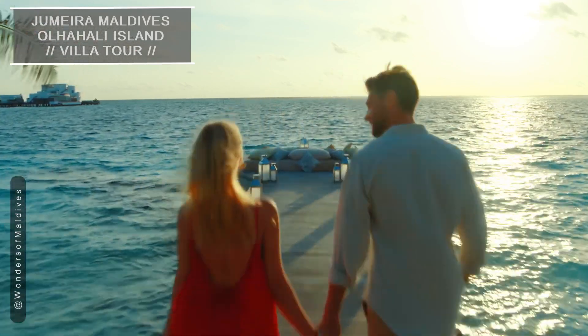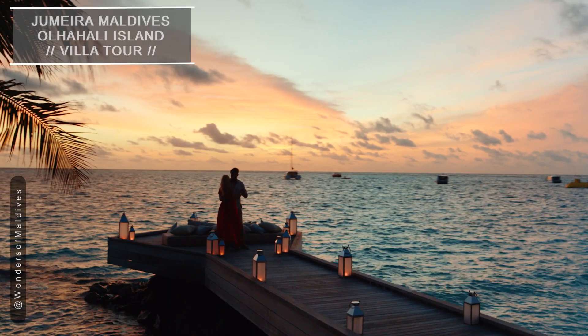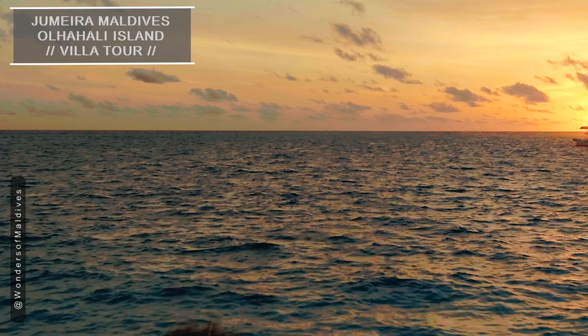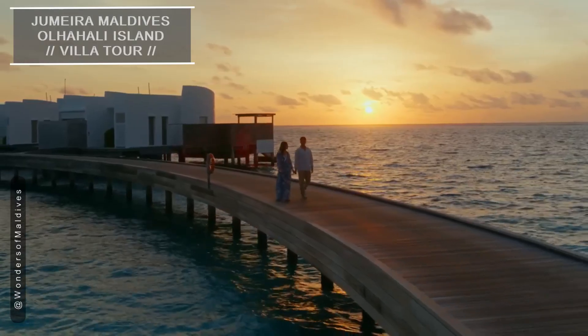As the day gently turns into a magical Maldivian night, you'll find yourself immersed in luxury, surrounded by the soothing sounds of the ocean. Jumeirah Maldives' Oljahali Island is more than just a destination — it's an escape to a world of unparalleled beauty and hospitality.